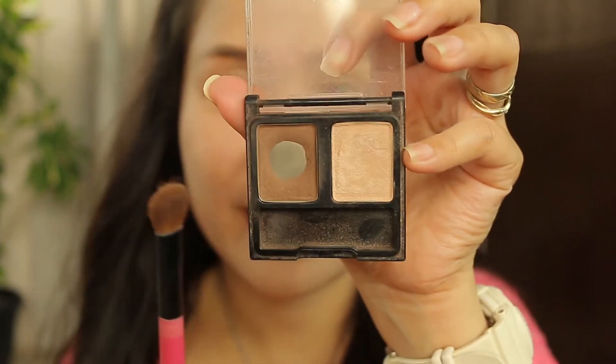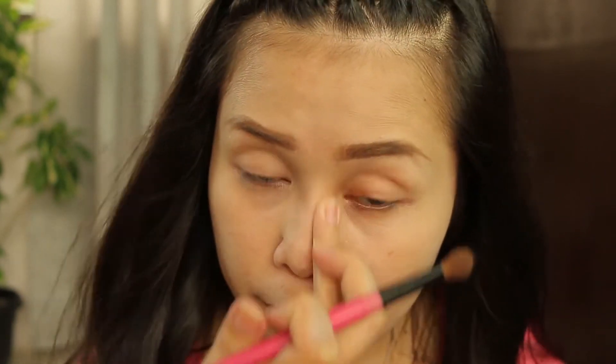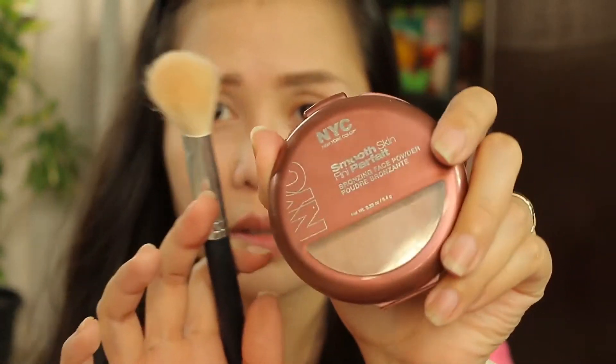Next I will be contouring my nose using my duo powder from Daiso — I love this one because it has a cooler undertone, perfect for nose contour. Not too much. I'm going to use this too to give a little definition to my eyelids — just like that. Then I will be contouring my face a little bit using this NYC bronzer — just a teeny bit, because I don't want to spend too much time.